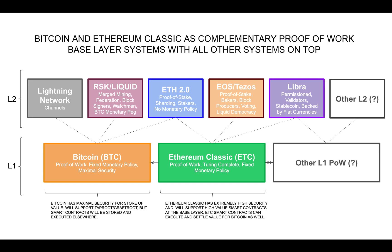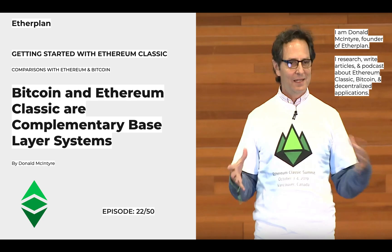Furthermore, as Bitcoin will support smart contract strings with Taproot and Graftroot, ETC can easily operate on BTC, and all systems on top may operate on BTC and ETC depending on their risk and functionality trade-offs and requirements. Thank you very much.